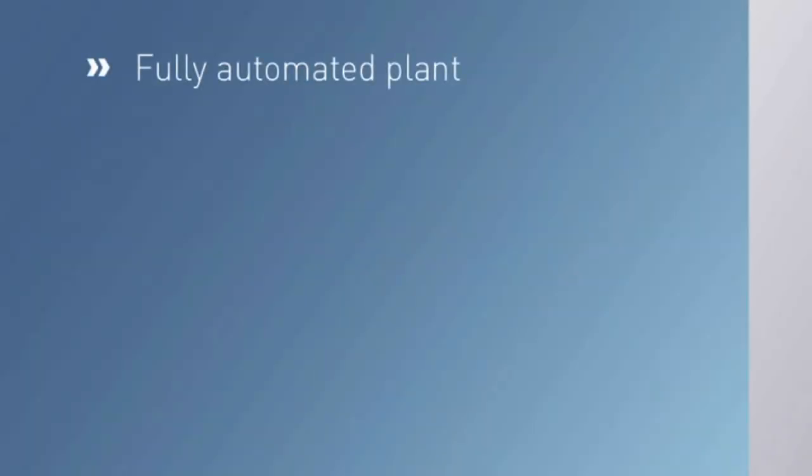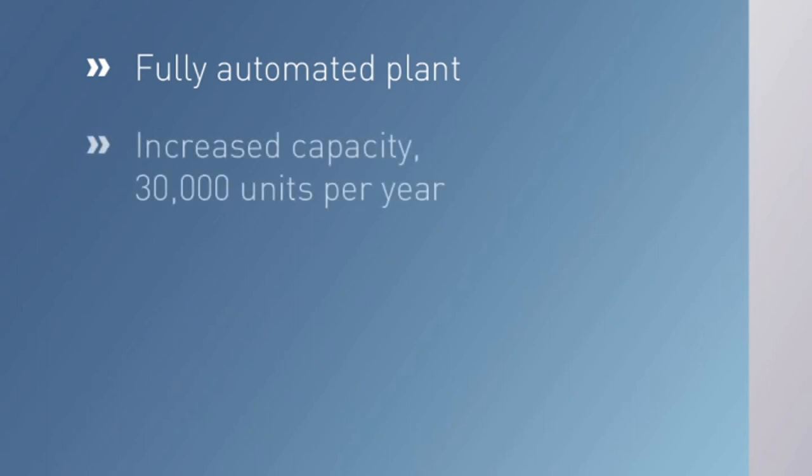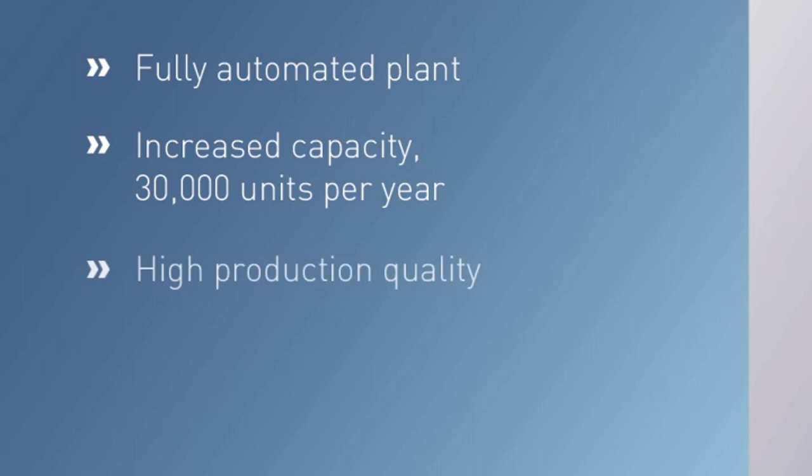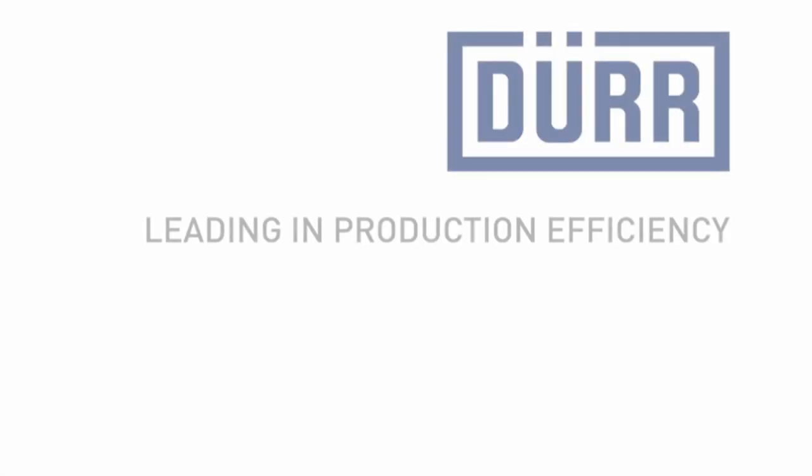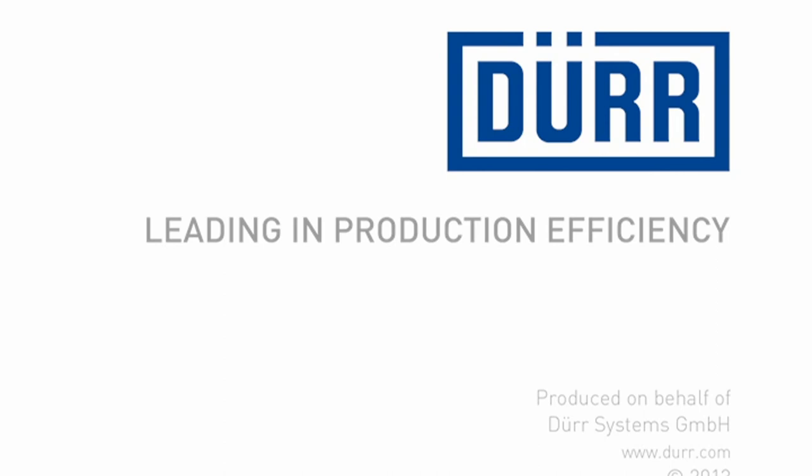Key highlights of this facility: fully automated plant; increased capacity of 30,000 units per year; high production quality; and corrosion protection coating four times better than with conventional methods, leading in production efficiency.